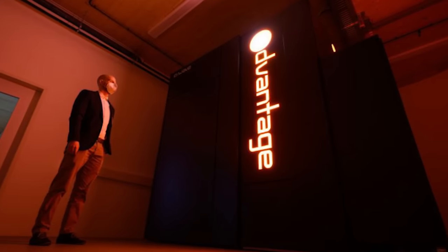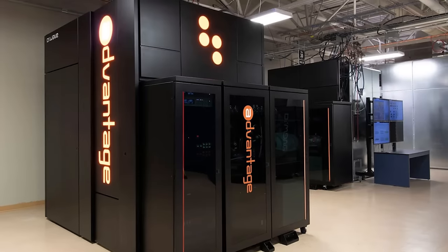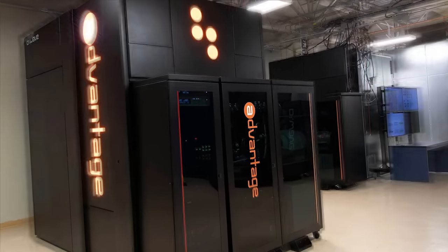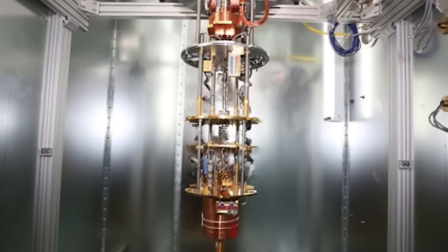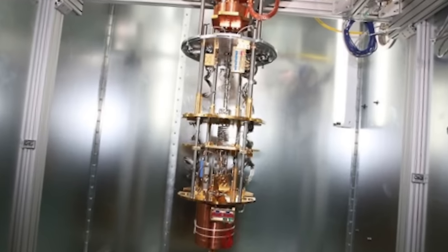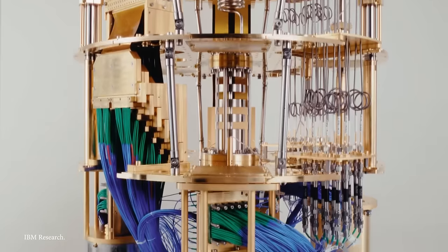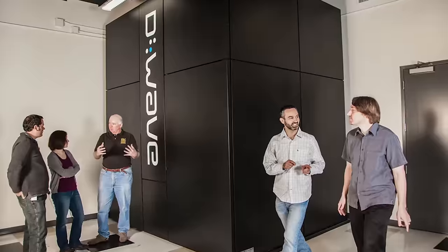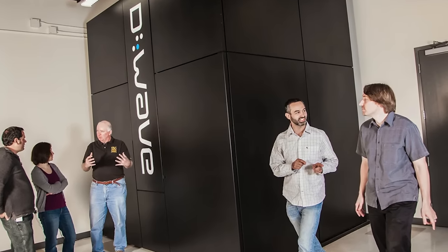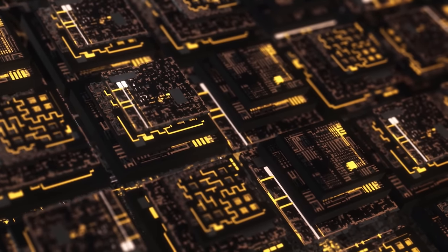The D-Wave's quantum processor operates through quantum annealing — a process that explores different possibilities and finds the optimal solution to a given problem. Quantum annealing involves manipulating qubits to represent potential solutions, then using quantum fluctuations to converge towards the most efficient configuration. D-Wave was founded in 1999, and the company introduced its first commercially available quantum computer, the D-Wave 1, in 2011. Since then, D-Wave has continued to refine and enhance its quantum processors, culminating in advanced systems like the D-Wave 2000Q.